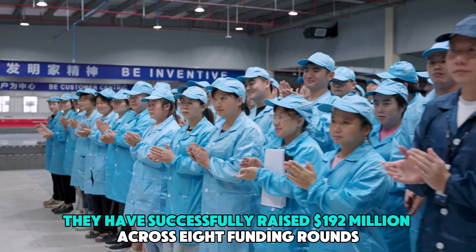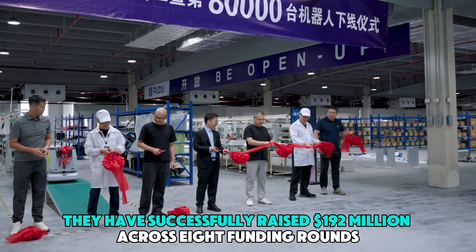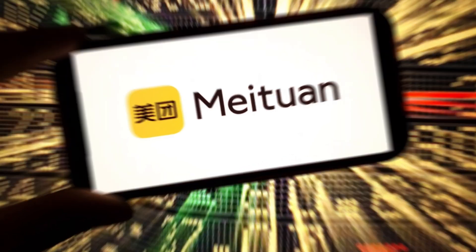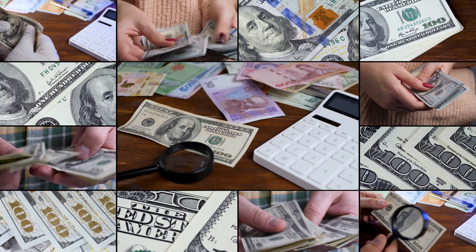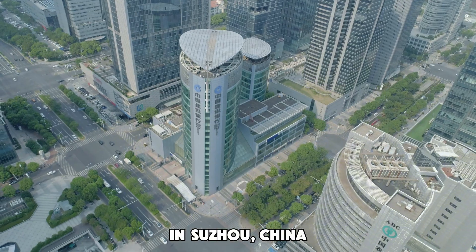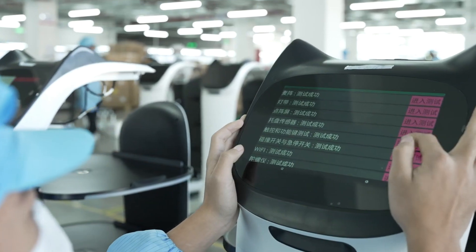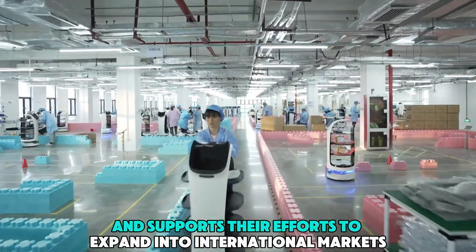Pudu Robotics is dedicated to building a sustainable presence in the robotics industry. They have successfully raised $192 million across eight funding rounds, with key support from major investors like Meituan, a leading food delivery service in Beijing. With this financial backing, Pudu Robotics has established a large manufacturing facility in Suzhou, China, which plays a vital role in meeting increasing global demand and supports their efforts to expand into international markets.